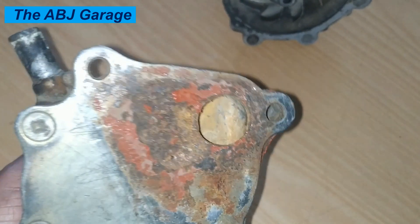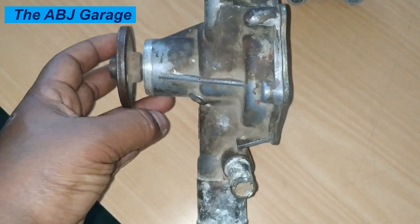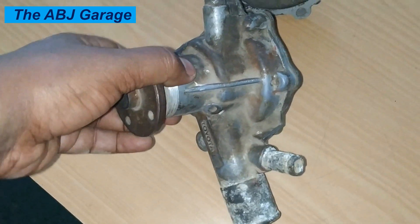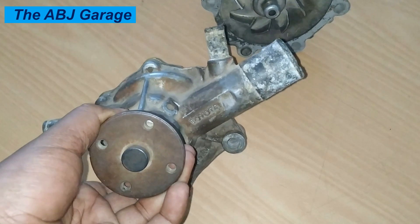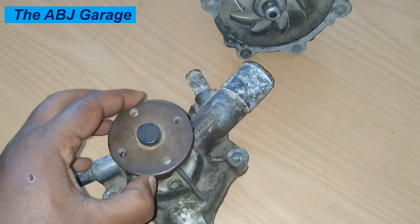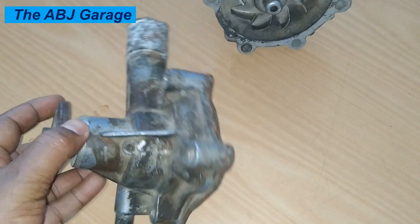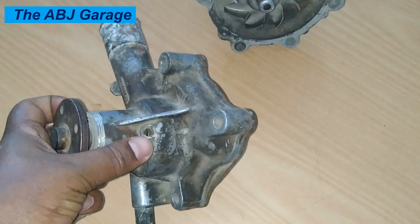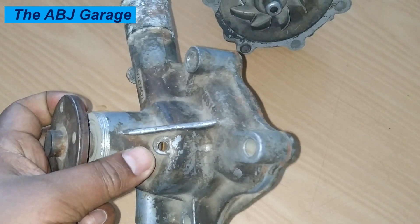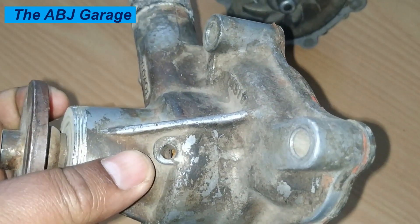One: Coolant leak. One of the most obvious signs of a bad water pump is coolant leaking from the pump housing or the weep hole. The water pump uses a shaft seal to prevent coolant from leaking out, but over time this seal can become worn or damaged, allowing coolant to escape. Coolant leaks can lead to low coolant levels, which can cause the engine to overheat. Right here we see the weep hole — if there is coolant dripping out of this passage, it is a definite indication of a bad water pump.